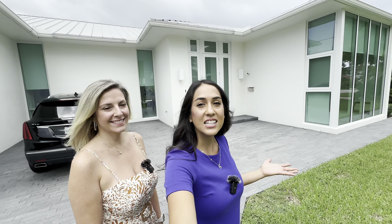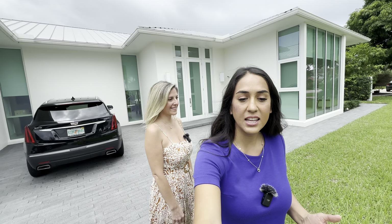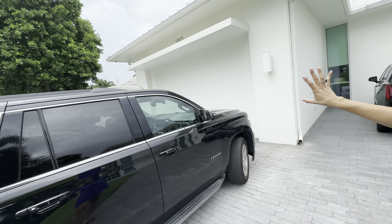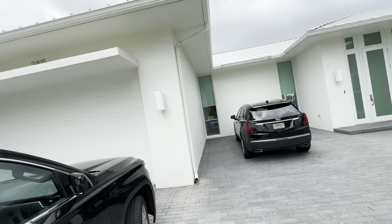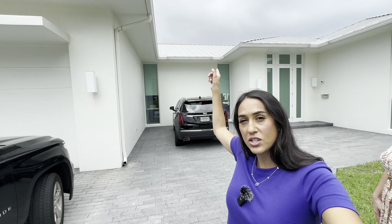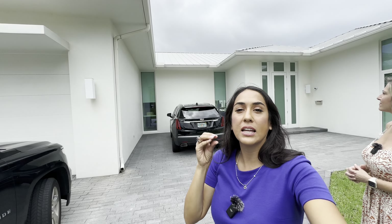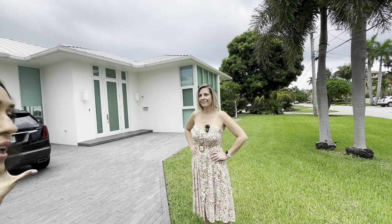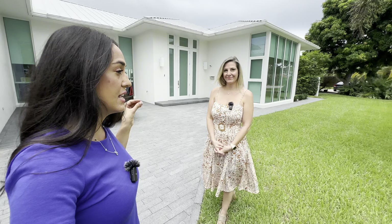Hi everyone, today we're going to be showing you a live house tour of a waterfront property right here in Fort Lauderdale, Florida. This is what the front looks like. They have a very beautiful driveway and as you can see the entire home is nice and white, including the sconces. They installed a metal roof in a lighter shade so it has more of a cohesive theme from outside and inside. Let's go ahead inside.